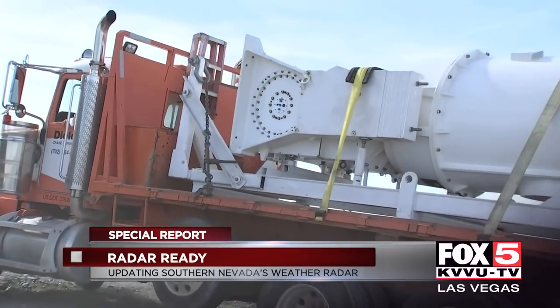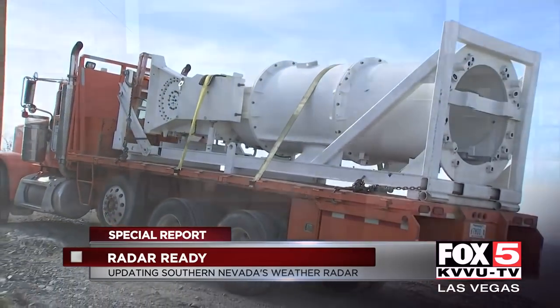The day we visited the site, the crews replaced the pedestal. To show where the pedestal is, we need to remove the 4,000-pound dome called a radome. Underneath the radome is the radar dish that is constantly spinning, monitoring weather in all directions. The piece of equipment that spins the dish is the pedestal — that's what the crews were replacing.